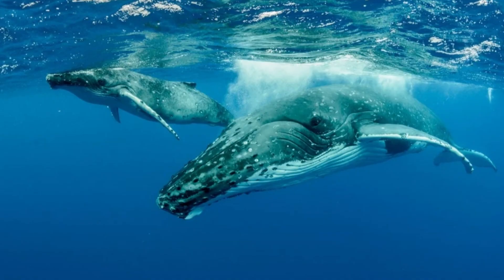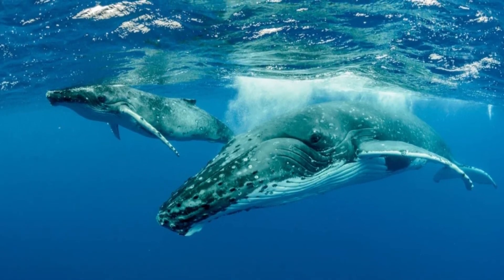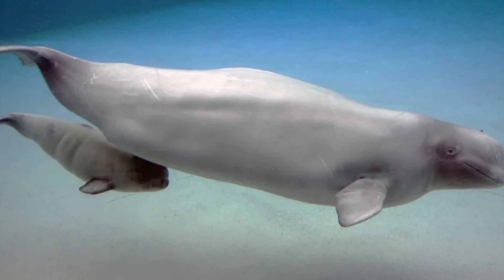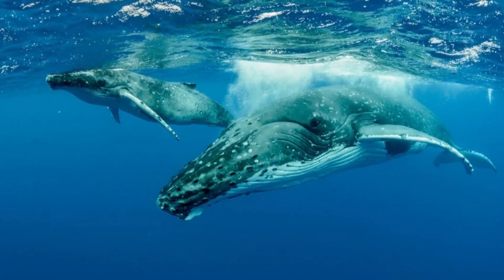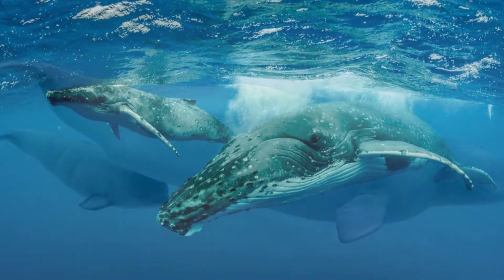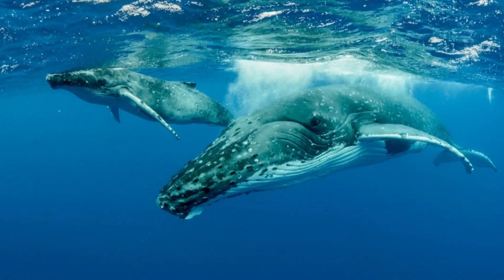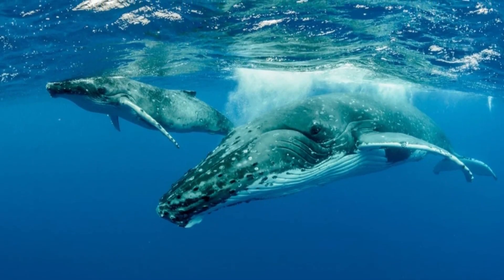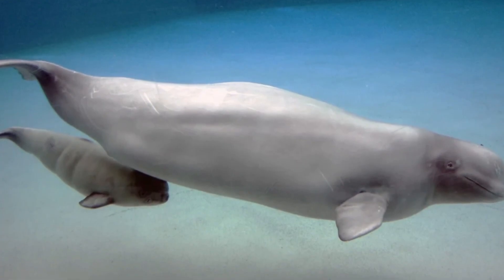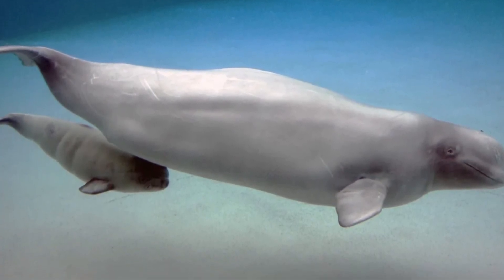When are baby whales weaned? The answer to this question depends on the species of the whale. A humpback whale baby is weaned at around 7 months and begins to eat small fish and other sea creatures. Alternatively, a beluga whale baby starts to eat solid food at around 12 to 18 months old. Keep in mind that despite being able to eat small sea creatures, most baby whales continue to nurse as well. The nutrients of its mother's milk along with solid food add to the strong development of a baby whale.